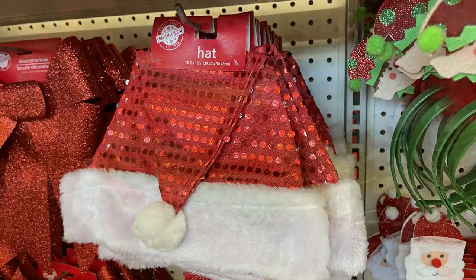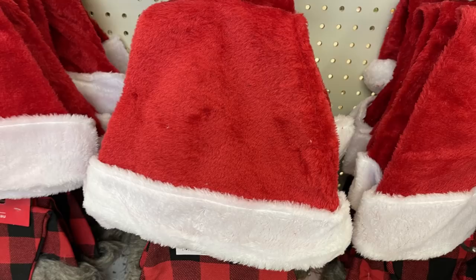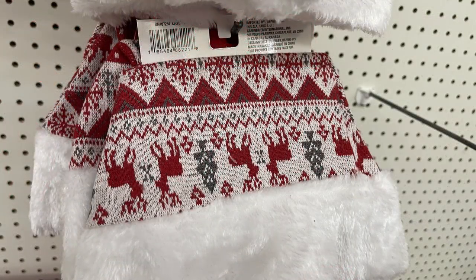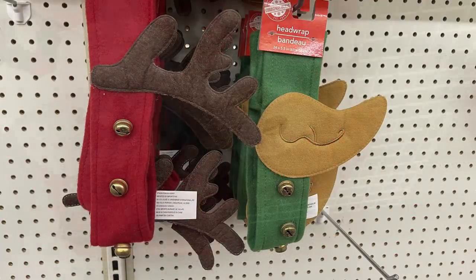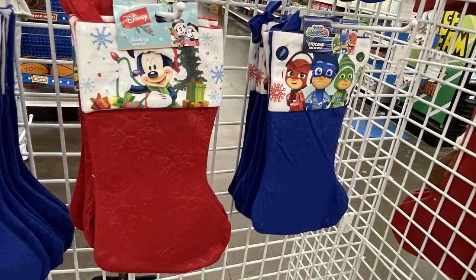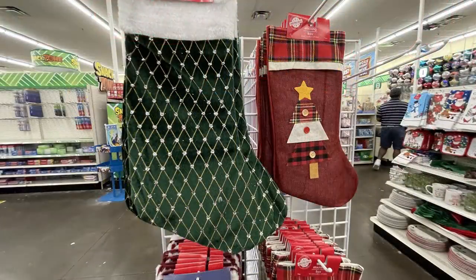Now moving into seasonal items: they have a bunch of Santa hats — many with sequins — and character hats. Most are ones we've seen before, though there's a Wonder Woman hat and three different ones that look like a Christmas sweater pattern, which were new. They had head wraps that look like an elf or a reindeer, and stockings with different characters, cats, and dogs — a lot of the stockings match the character hats.